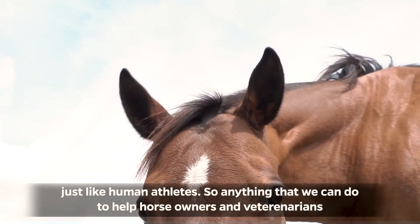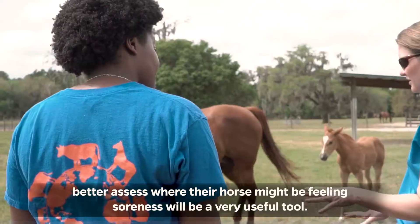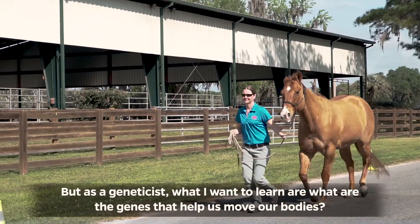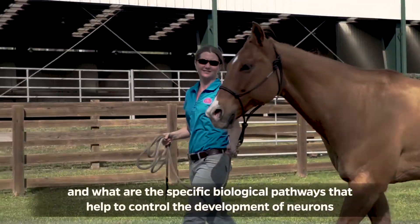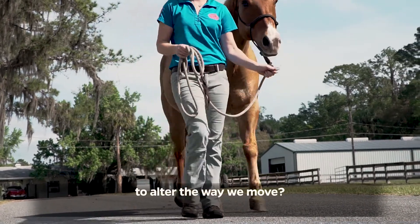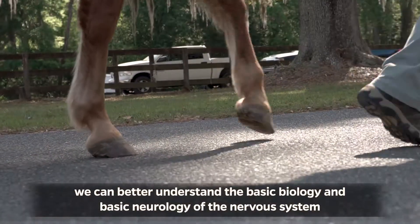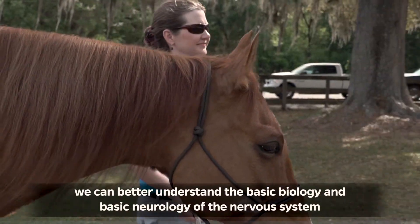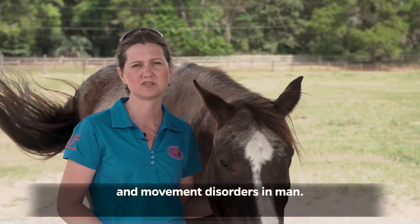Anything that we could do to help horse owners and veterinarians better assess where their horse might be feeling soreness will be a very useful tool. But as a geneticist, what I want to learn are what are the genes that help us move our bodies, and what are the specific biological pathways that help to control the development of neurons to alter the way we move. By understanding how horses move and how their genome controls their movement, we can better understand the basic biology and neurology of the nervous system, which would help teach us more about important things like disease and movement disorders in man.